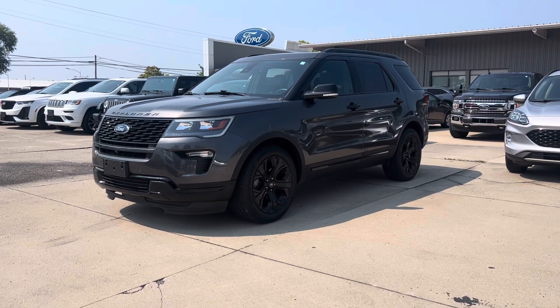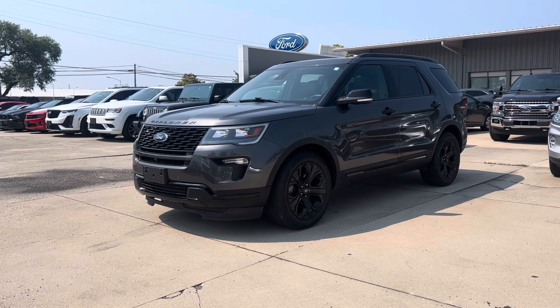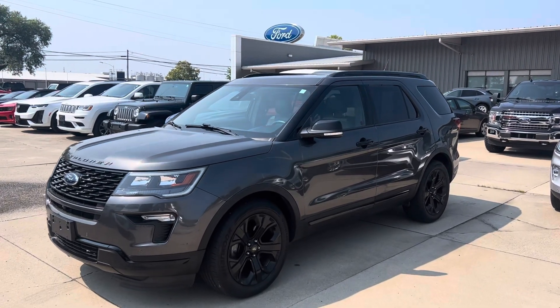Hey, it's Colin at Terry Hendricks Ford. I got that 2019 Ford Explorer Sport for you today. I'm going to give you a quick walk around to the car, point out any blemishes or anything I noticed. Overall, pretty clean car.